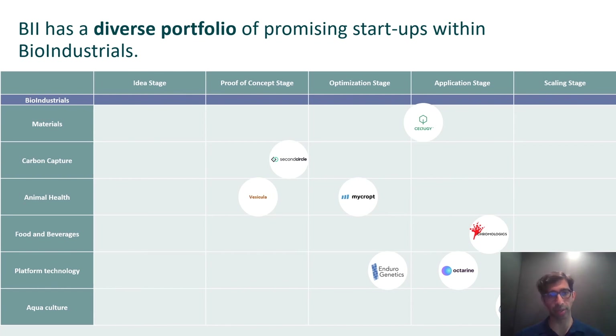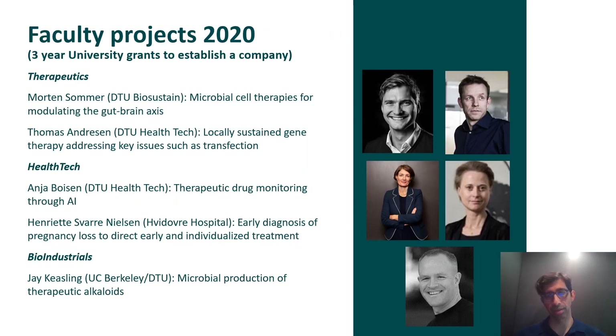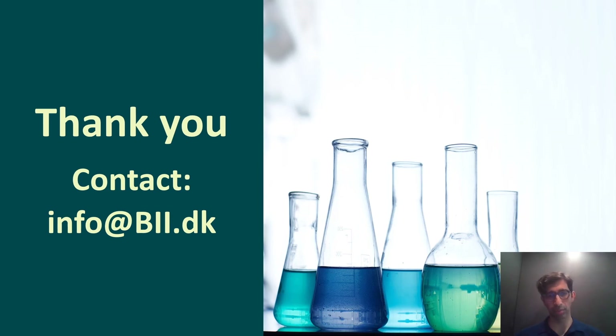Our faculty projects range from therapeutics and health tech to bio industrials, primarily Danish PIs at the moment, but our intention is to expand this to have international PIs join our faculty program at the BII. Should you be interested in hearing more, you're welcome to contact us at info@BII.dk. We'd be especially interested in hearing from parties interested in expanding their geographic reach into Europe — we'd very much like to be a partner for that — or from companies interested in investing in our early-stage portfolio. Thank you very much, and thanks again to the organizers for inviting me to present.